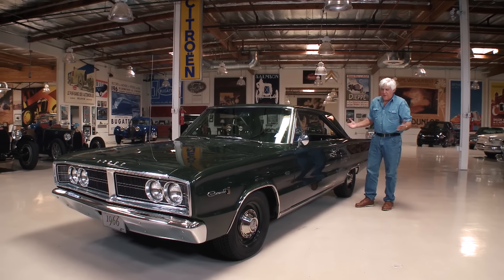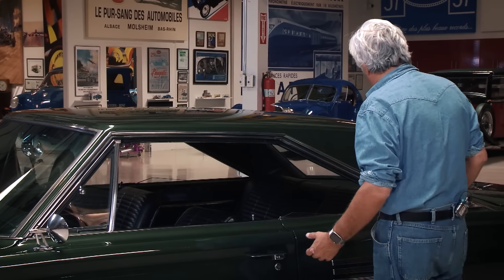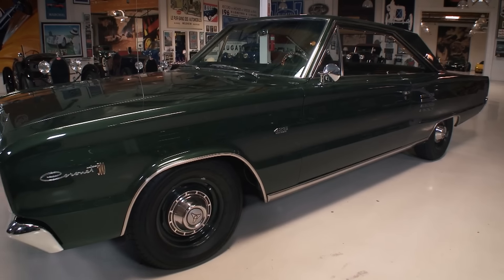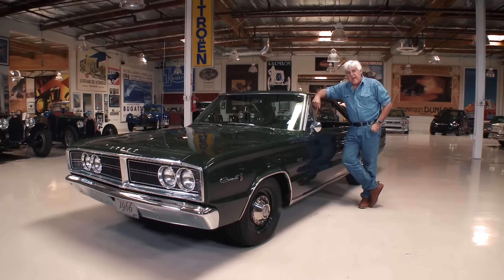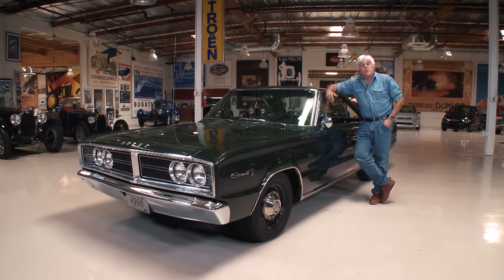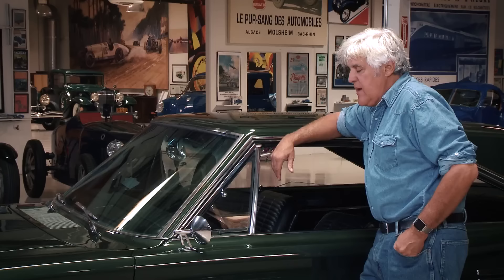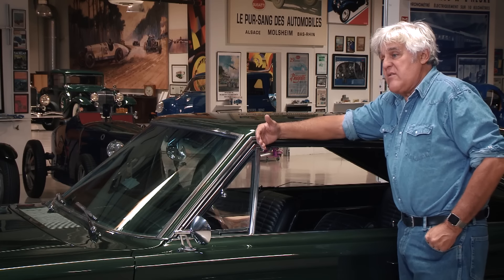'66 B-series, VIN number — it's a real Hemi car, one of the 732 cars they built that year. And this is all the other features: parallel wipers, safety door handles, weather stripping. But none of that counts — all you care about is the 426 Hemi. Let me open the hood and show you. In 1966 this is probably the most impressive engine you could get, and it still is to this day.